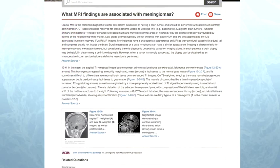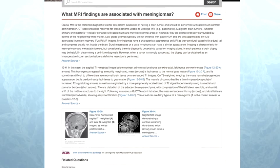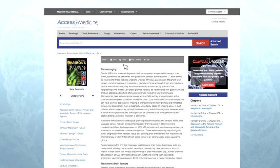In this case, the answer is from Harrison's Principles of Internal Medicine, the world's most authoritative internal medicine source. You can check the source on Access Medicine by clicking Answer Source. You can also click through to view or print the full chapter for more in-depth reading.